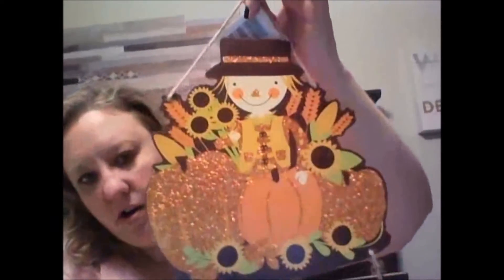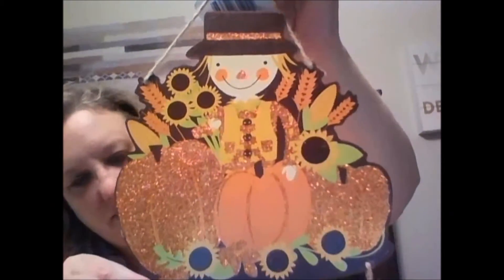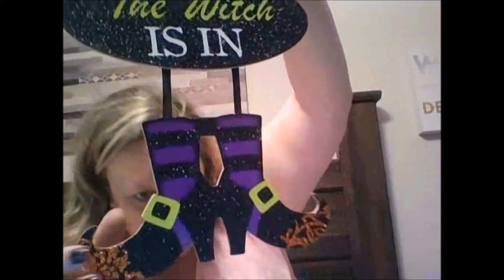Then we get into some of our little decor here. This is some of the fall decor — this is just something I'm going to put on my door. It says 'Welcome.' It's a little scarecrow and this is kind of glittery. And then I got this for closer to Halloween. This is all glittery too — 'The Witch Is In.' That will also go on my door. How cute is that?